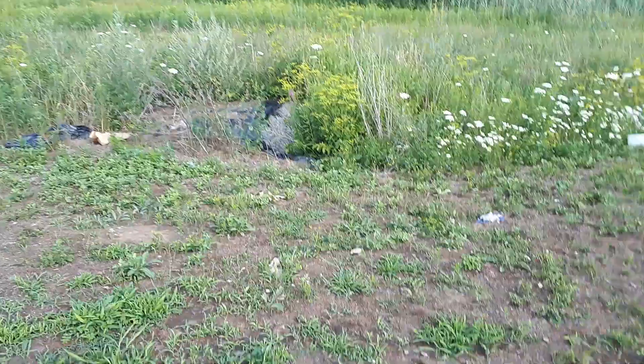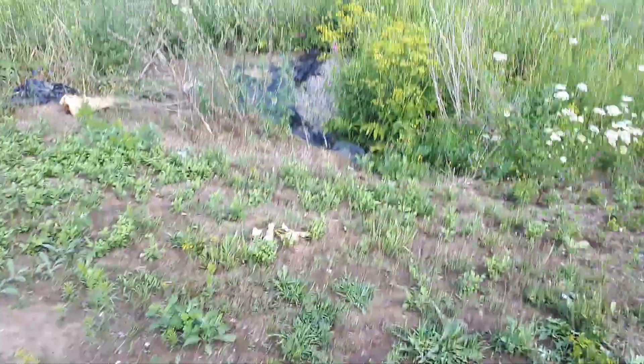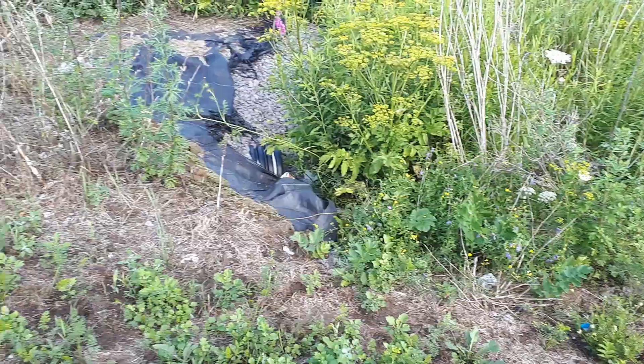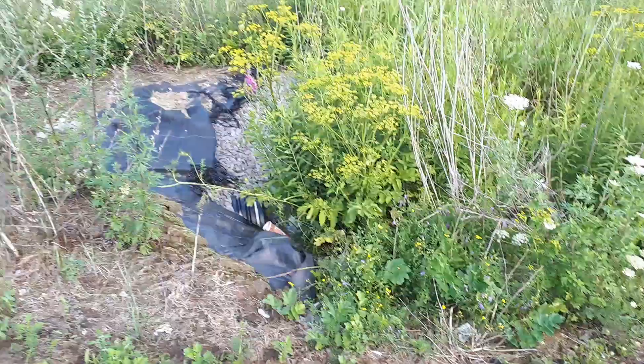We stopped by to get some drinks and then we noticed a culvert drain right over here. Look at this — there are a lot of insects here. This culvert is a corrugated pipe; it's an insect heaven, with gravel all around it.